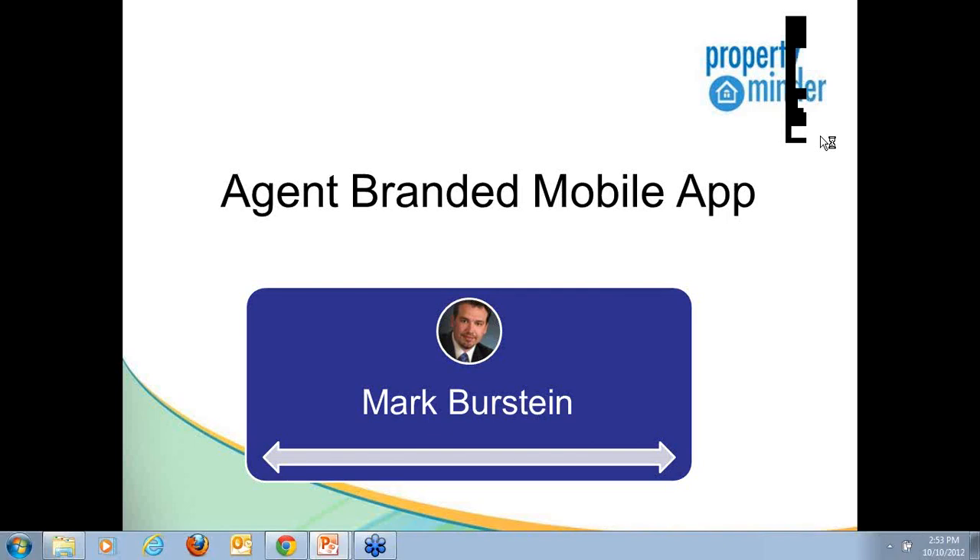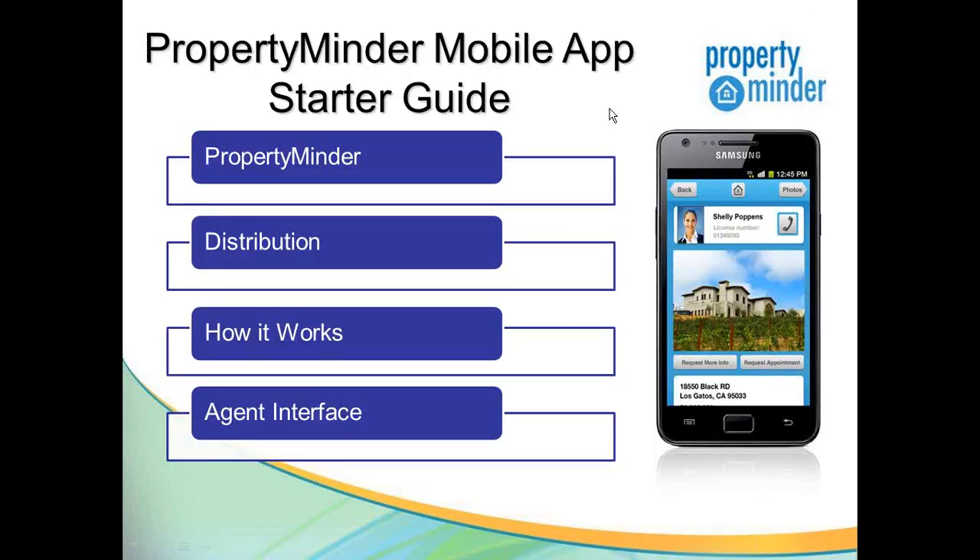Hello, Mark Burstein here to talk to you about PropertyMinder's brand new agent-branded mobile application. Today we're going to talk about a little bit of history about PropertyMinder. We'll talk about our new mobile app — which is actually your new mobile app because it's branded to you, the real estate professional.